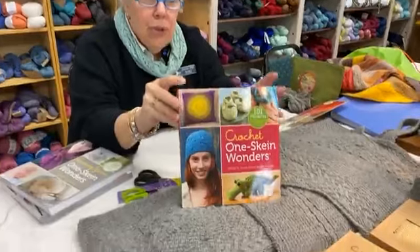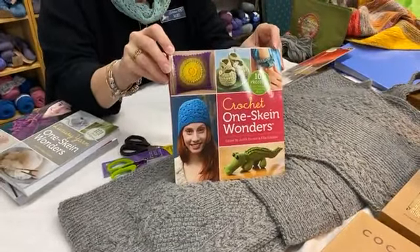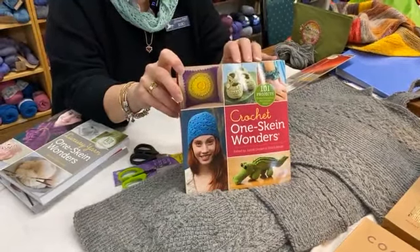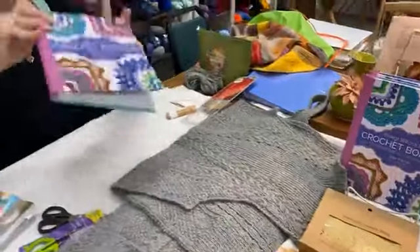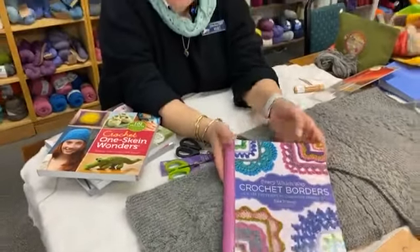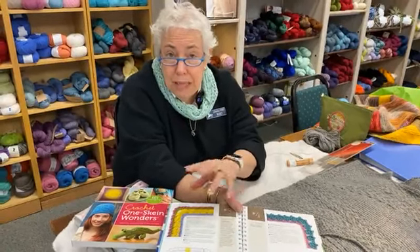I have two other books to show today. This is the Crochet One Skein Wonders — it's a really nice book. I mostly do knitting, but if you're a crocheter, this is great. The other book is Crocheted Borders. Edie Eckman is part of this crochet book — she's a wonderful crochet designer. We'll probably do more with it in the beginning of the year when we do our sweater knit-along, mid to late January.